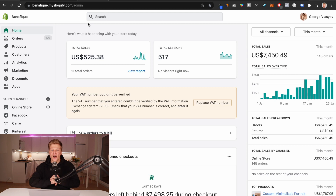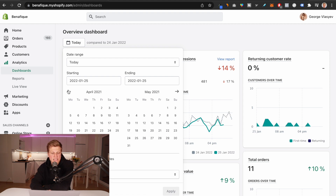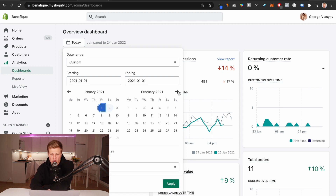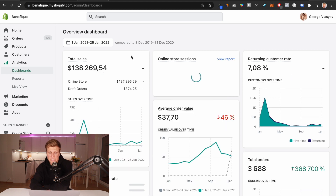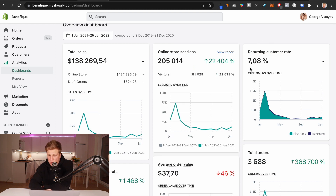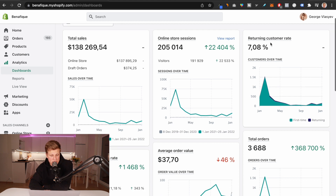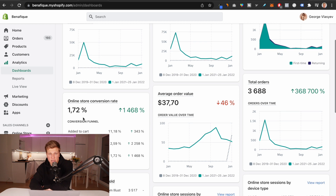Talking about money, let's take a look at how much this business has generated so far. Welcome to the back end of Benefique.com. Looking at the analytics from January 1st, 2021 all the way to January 25th, 2022, you can see that the total sales so far are $138,269.54. Let's take a look at some further numbers. The return customer rate is at 7%, and we are now trying to increase this number. The overall conversion rate is 0.72%, however right now it is consistently above 2%, so we're working on that as well.